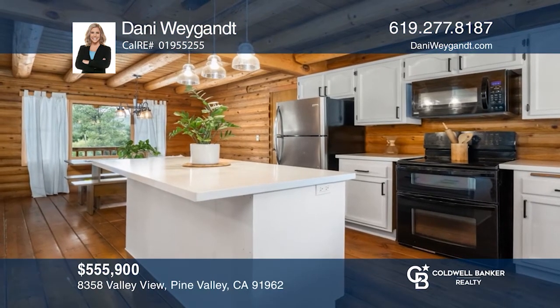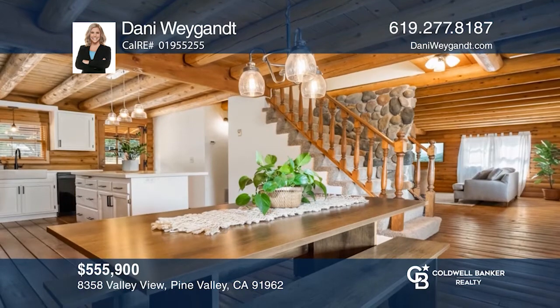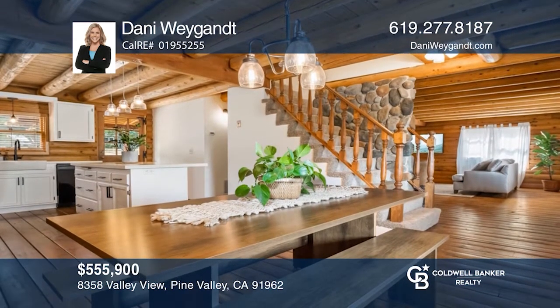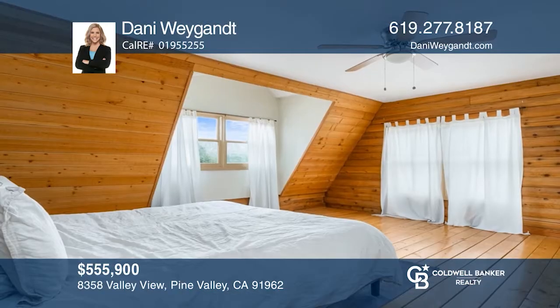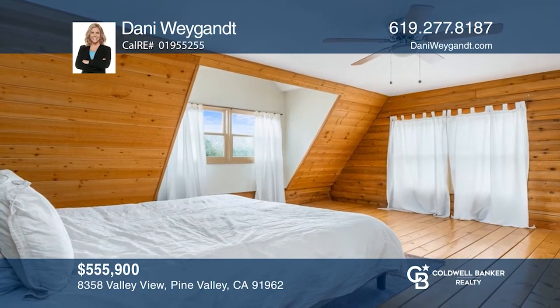This country home, sited in an amazing neighborhood, features fresh paint, an upgraded kitchen, a light and bright floor plan, and more. Plenty of room for storage and toys with a long driveway, attached garage, and access to the back lot. Enjoy stunning picturesque views and a cozy deck to enjoy them from.